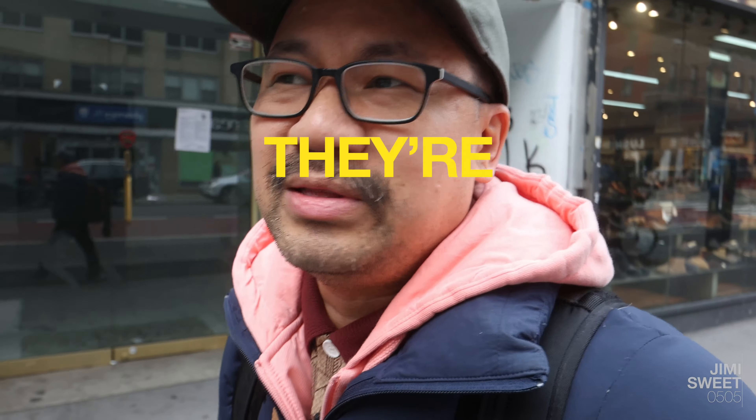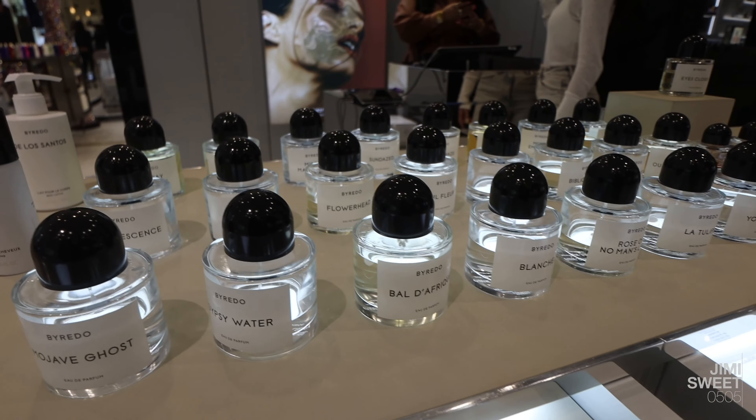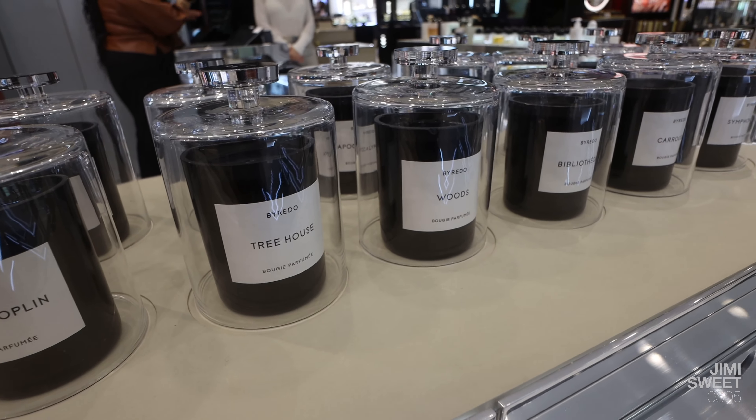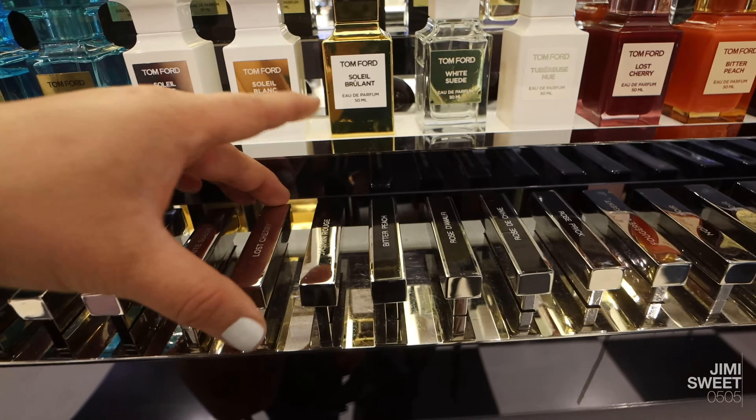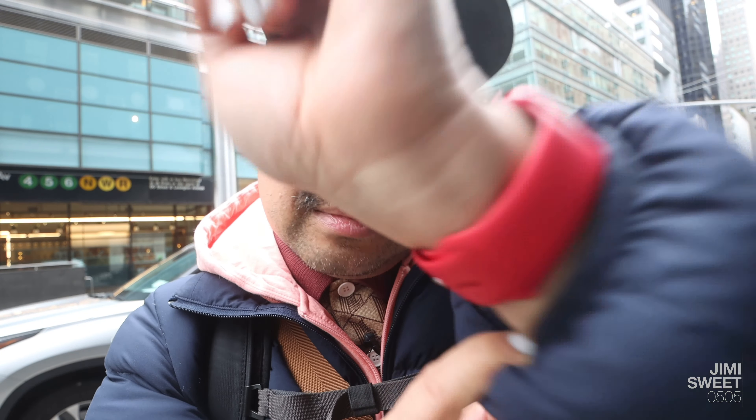So now I'm actually gonna head over to Bloomingdale's. There are some Byredo fragrances that I'm interested in, and I generally need to smell them four or five times before I decide — they're not cheap. The nice thing about Bloomingdale's fragrance section is that you're not being harassed by salespeople. You can actually test them without being bombarded. The two contenders are Eyes Closed and Mixed Emotions. Comment down below if I should get Eyes Closed or Mixed Emotions.